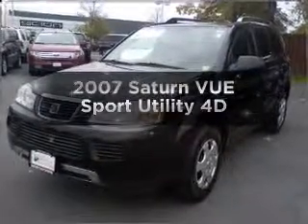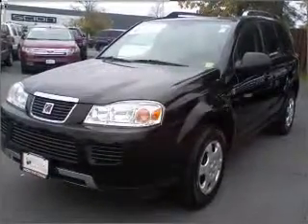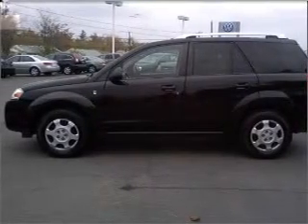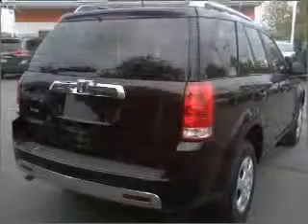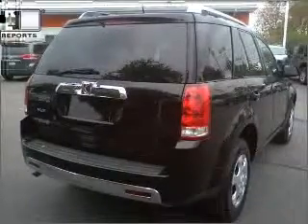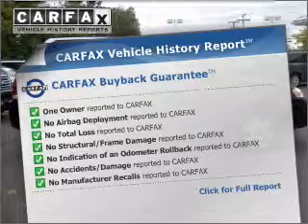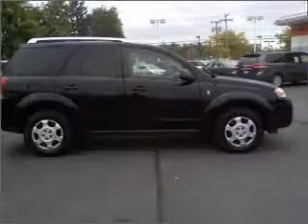Imagine yourself in this 2007 Saturn Vue. Travel the roads in style and comfort in this great vehicle, with a reliable engine that responds smoothly to its automatic transmission. An included Carfax Vehicle History Report allows you to purchase with confidence and the knowledge that your Vue is a smart choice.